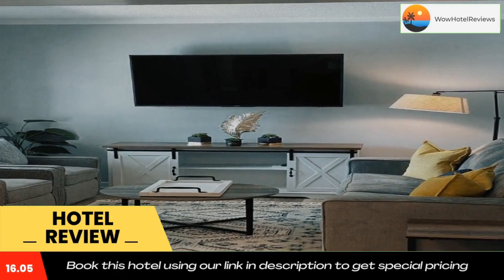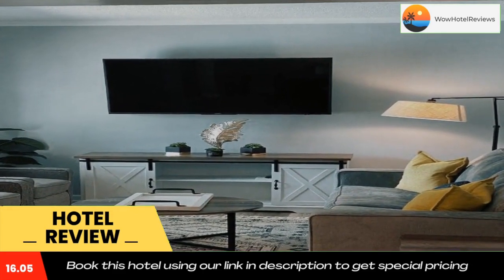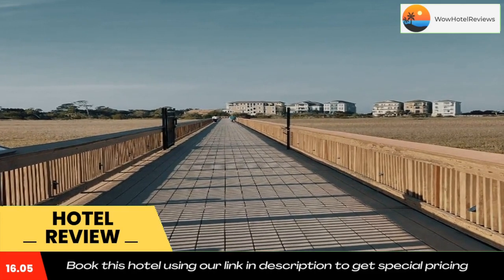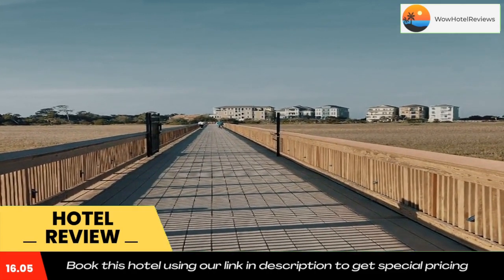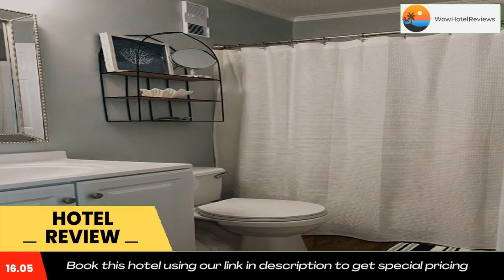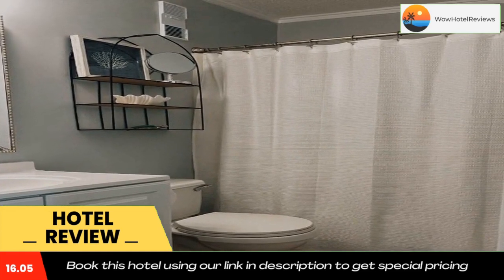Popular points of interest near Steps Away from the Beach include Singleton Beach, Hilton Head Island Beach, and Burkes Beach. The nearest airport is Hilton Head Airport, 2.5 miles from the accommodation. Use our link in the description to get a special discount on this hotel. Don't forget to like and subscribe to our channel.